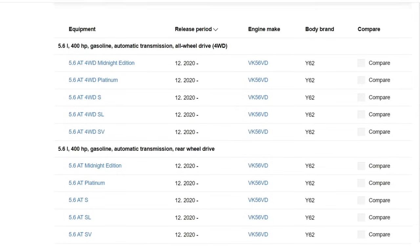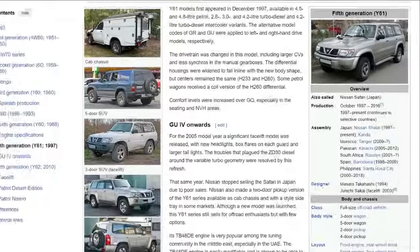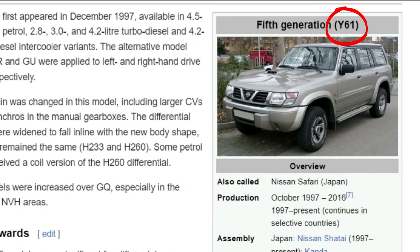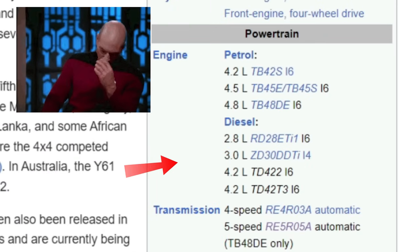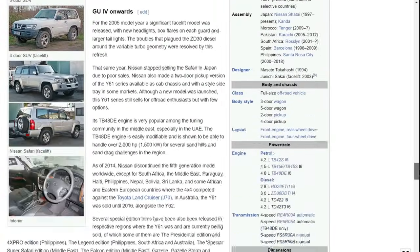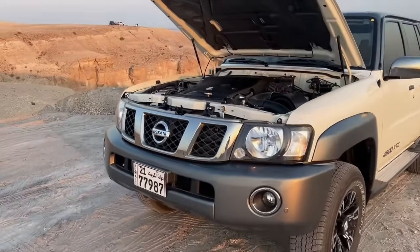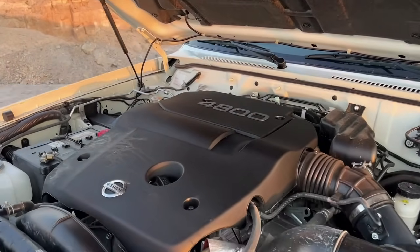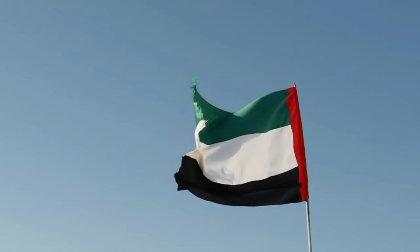With all due respect to Nissan engineers, much more variety of engines was expected from them. The previous generation, Y61, had an impressive variety of engines, although not all of them were equally reliable. Among them, one could find absolutely legendary engines capable of lasting a million miles — we are referring to the engines with the TB and TD indexes, which hold a special place in the history of engine building.